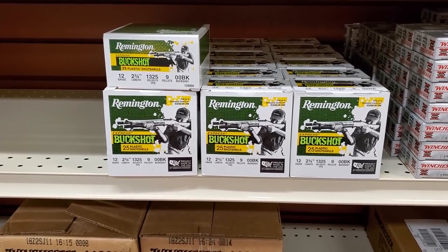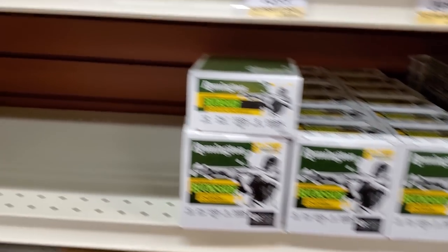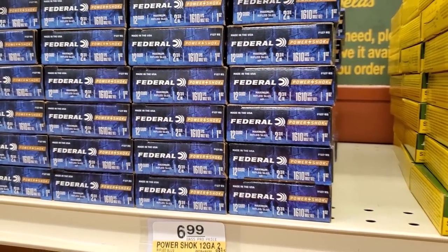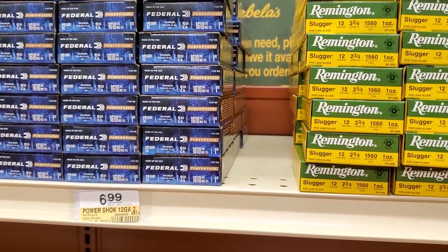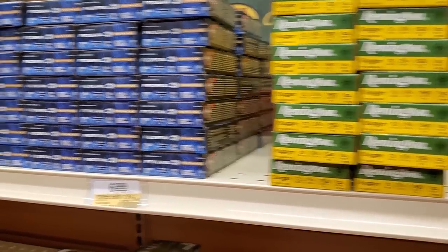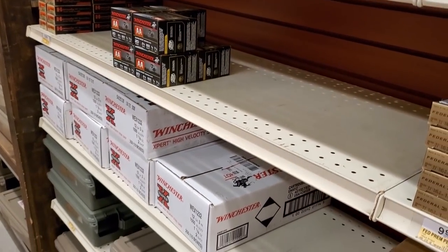In the shotgun aisle, they've got some Remington Double Ought Buck, 9 pellets, and some Remington 1-ounce slugs, and then some Federal 1-ounce slugs. These will probably be here for a while, so I'm going to wait to pick those up next time I'm in. And then really not much else — we've got some 7½ shot, some bulk boxes.